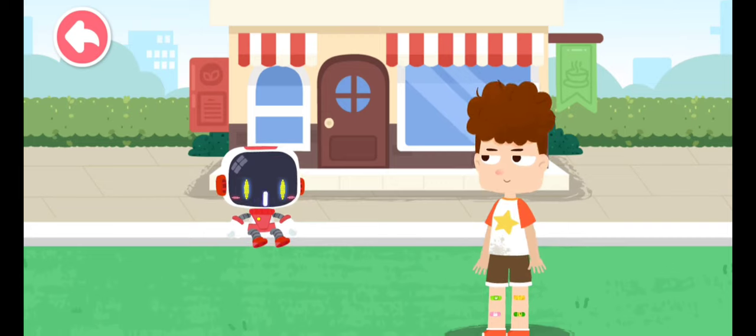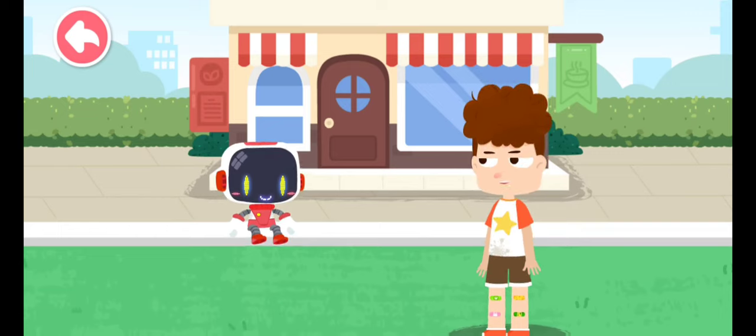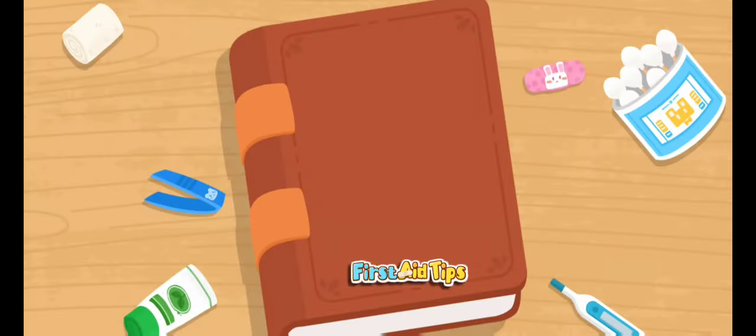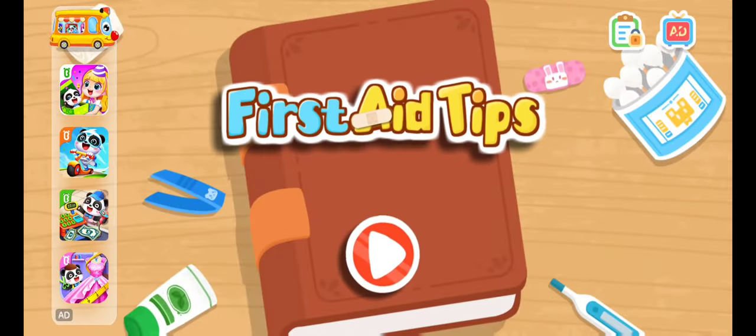Watch your step when you walk — it hurts if you fall down and bleed. I will watch my step when walking. Thank you, Guardian. You're welcome. First aid tips — let's get started. Bye bye!